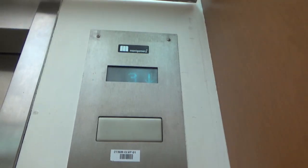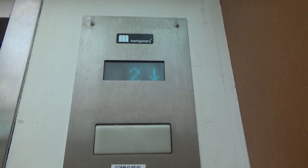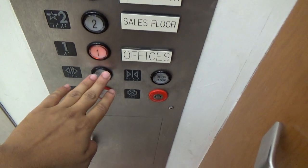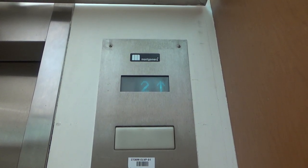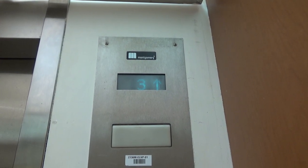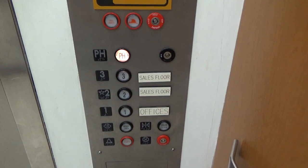Got a one. Let's go to the penthouse. It says traction. Here's our penthouse.